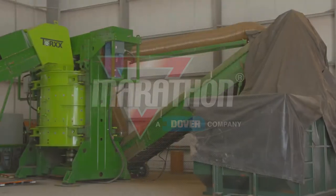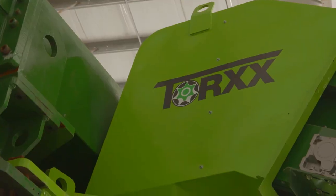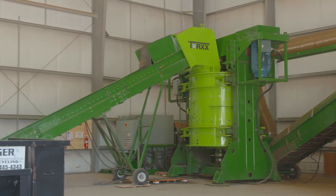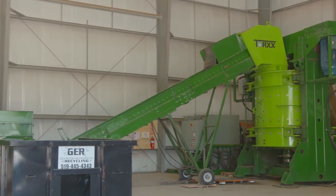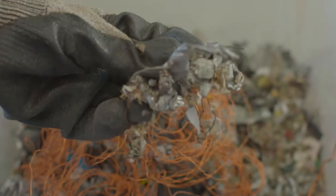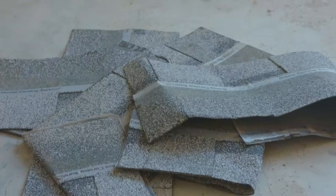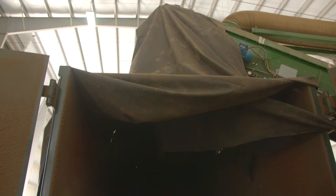Marathon Equipment Company introduces the revolutionary Torx Kinetic Pulverizer for flexible and efficient size reduction of a variety of materials, including mixed municipal solid waste, woody waste and biomass, construction and demolition waste, recycled asphalt shingles, and e-waste.